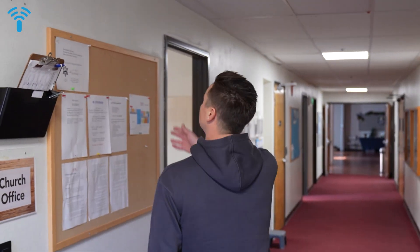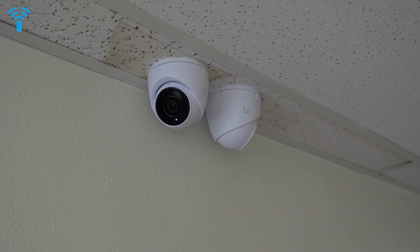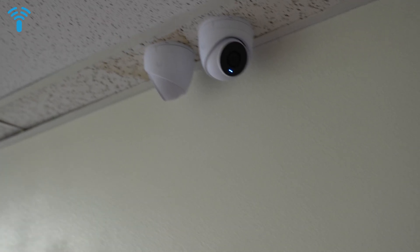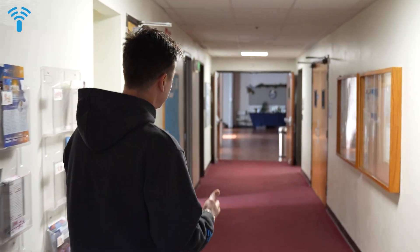Let's talk about cameras. We have G5 Turrets — unfortunately when we deployed a year ago, the G6 wasn't available yet. But these cameras perform very well. There's no AI advanced object detection, but they're still pretty decent cameras. The church management is very happy with their Protect system.